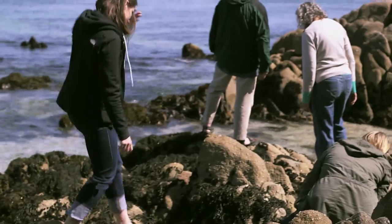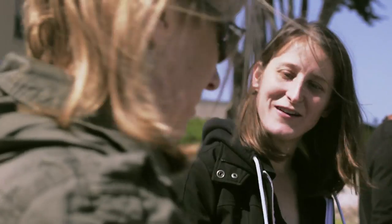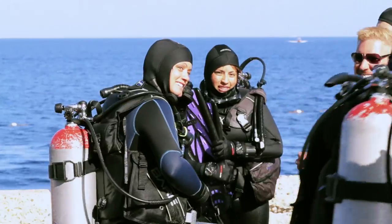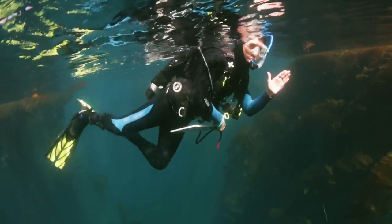I didn't know anyone in Reef Check before I did it, and I've already made friends that I dive with outside of Reef Check, just because people are so friendly. We're all very helpful to one another and we have a good time with it. People who you might not otherwise interact with — here you have a chance to actually share some time with them and get to know them.